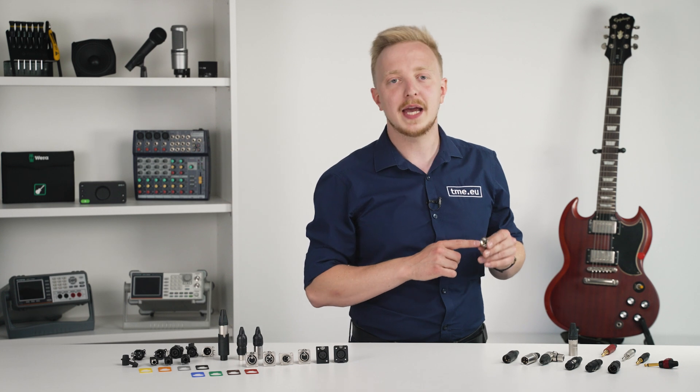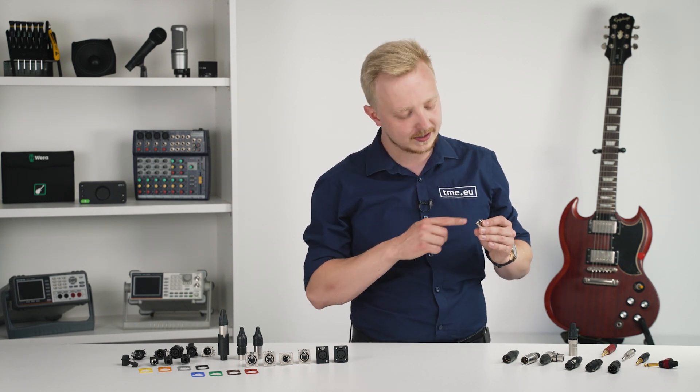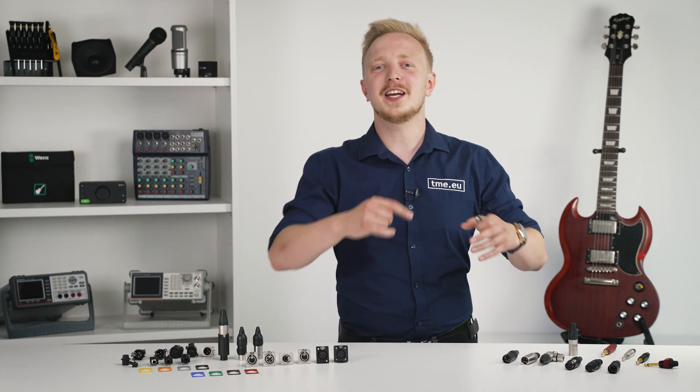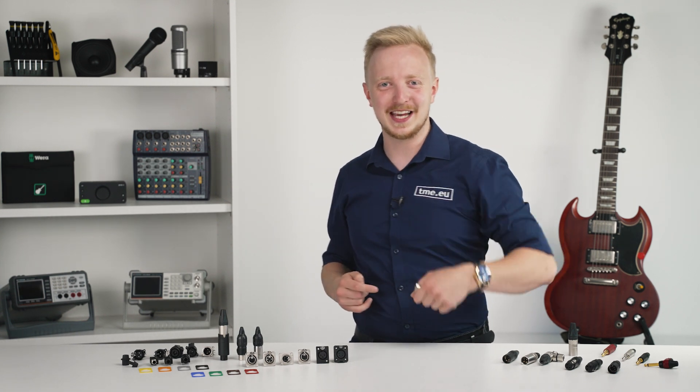Soldering the EMC connector is a bit different because it has more parts — but we'll give you a short tutorial. Stay till the end of the video.